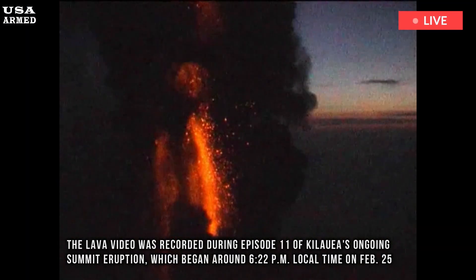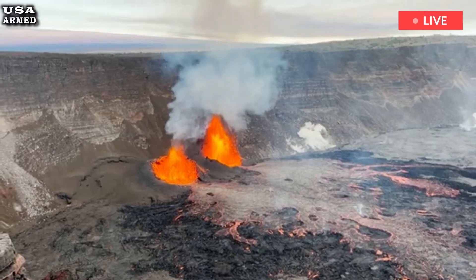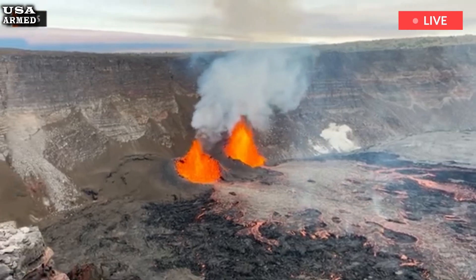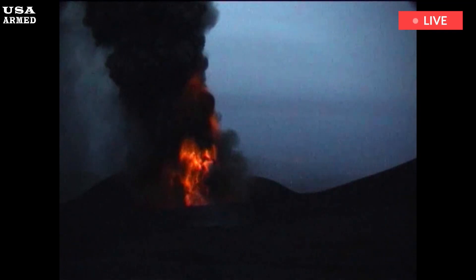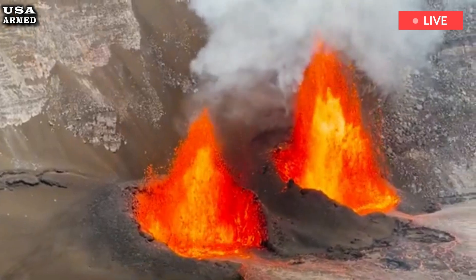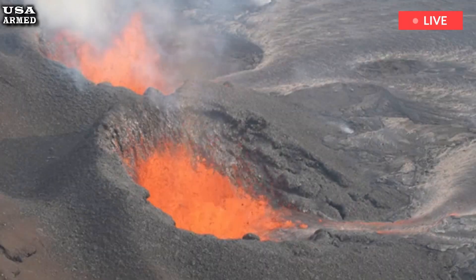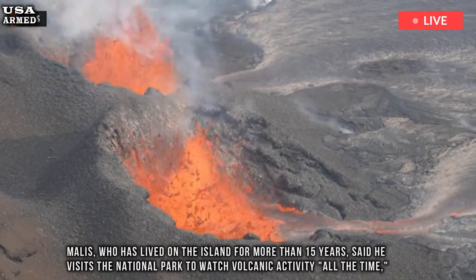The lava video was recorded during episode 11 of Kilauea's ongoing summit eruption, which began around 6:22 PM local time on February 25th and ended around 7:06 AM local time the following morning, according to the Hawaii Volcano Observatory. The observatory said the lava plume reached a peak height of about 600 feet.